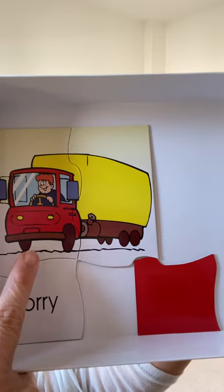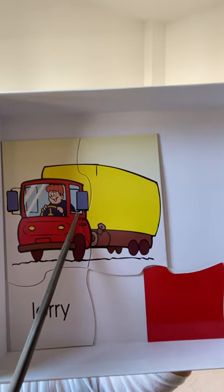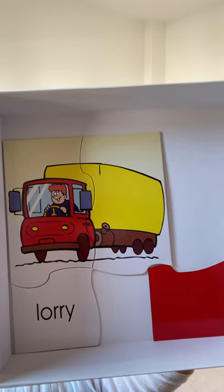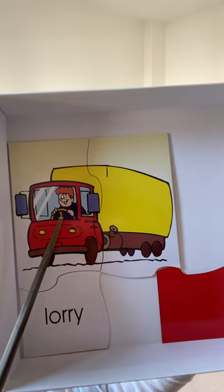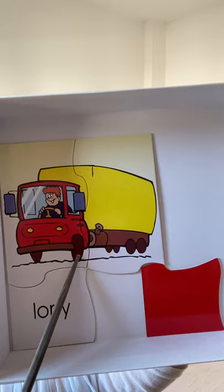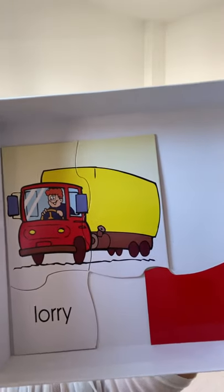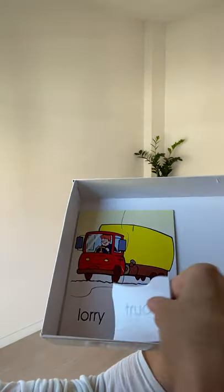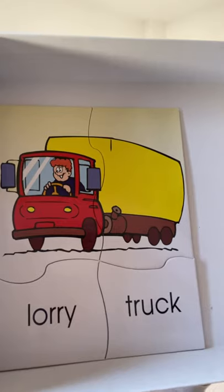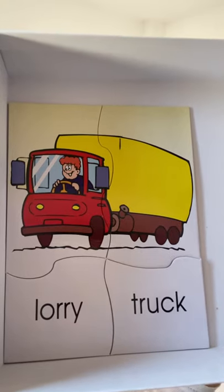This is a lorry. The side view mirror is very large — it's big. The driver has his hands on the wheel, the steering wheel, and these are the tires or wheels of the lorry. We can also call it a truck. Lorry and truck — they mean similar things.